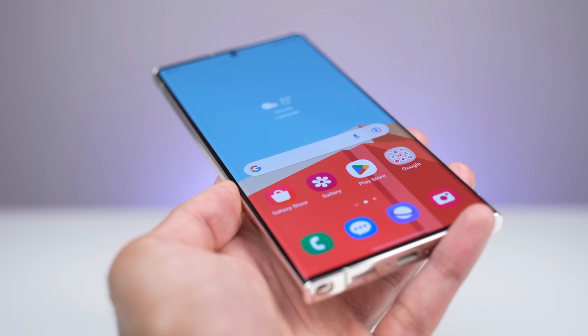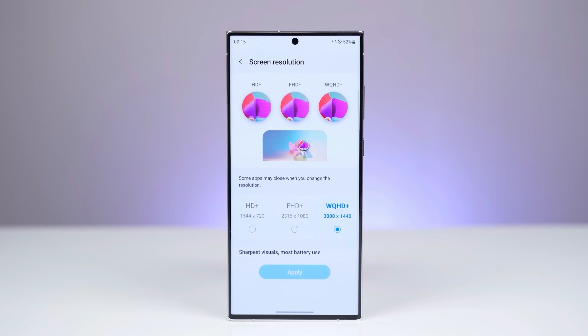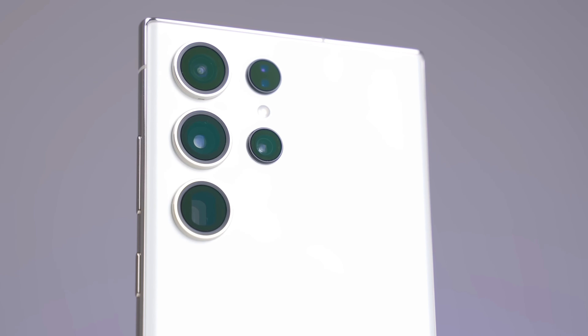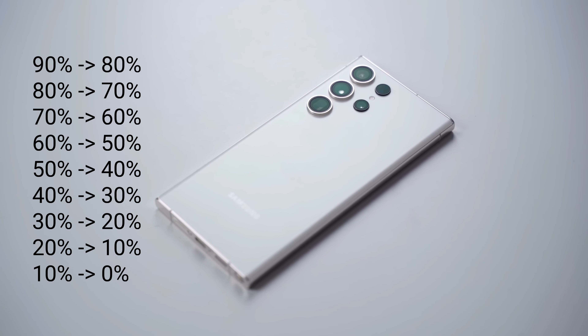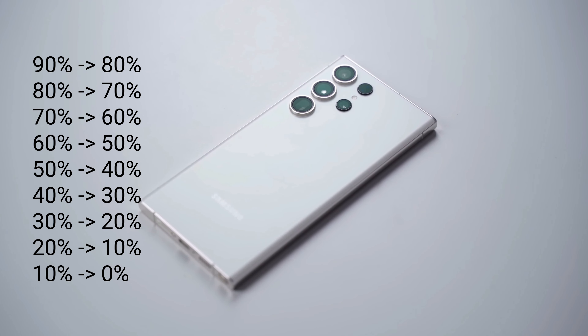In other words, the reliable tipster is saying that Galaxy S23 Ultra users should not enable the feature that caps charging at 85% of capacity. That's because the period of time it takes for the battery to run from 100% to 90% is longer than the time it takes to go from 90% to 80%, 80% to 70%, 70% to 60%, 60% to 50%, 50% to 40%, 40% to 30%, 30% to 20%, 20% to 10%, and 10% to 0%.